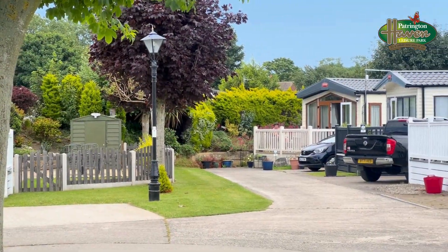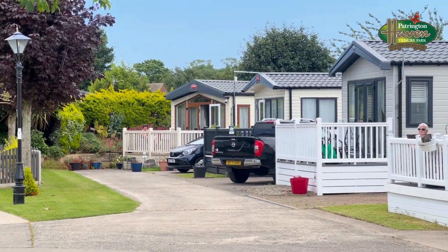Cul-de-sac areas on the park can provide a nice sense of community and privacy. I'm standing on this gorgeous wrap-around decking with these beautiful views, which are absolutely perfect for some evening sun and a nice glass of wine.